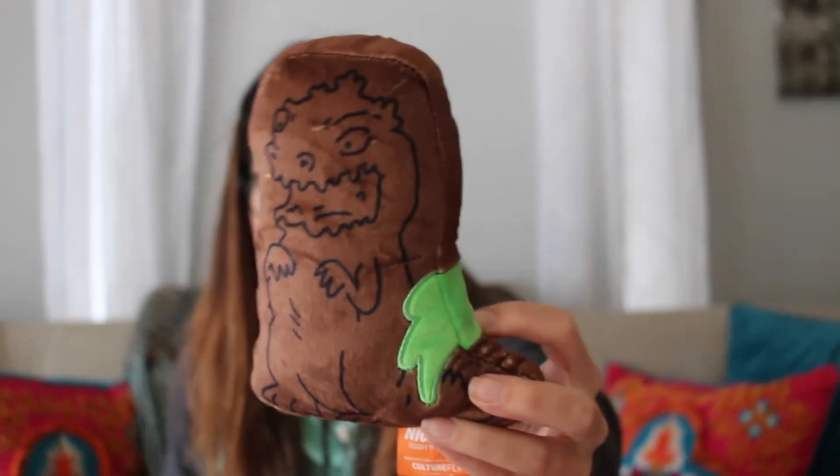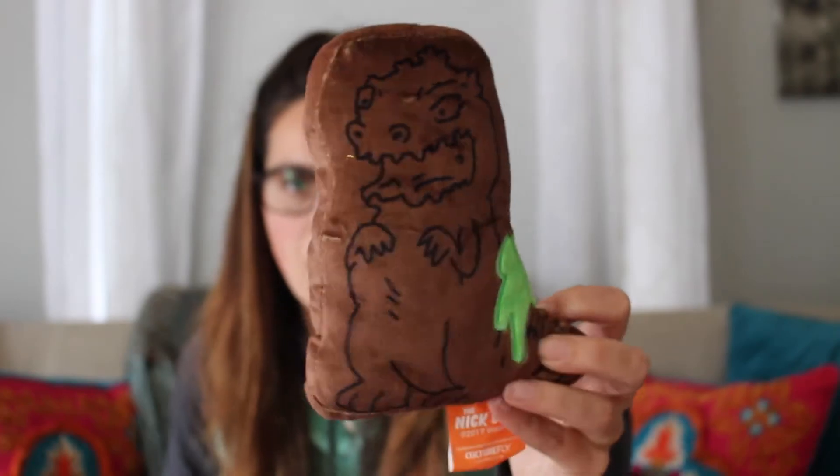Next up it's a Reptar bar. Like I said, no perishable things in here — and it's also very light. So let's open it up. The Reptar bar is actually a plush toy. It doesn't make any noise or anything like that, but it looks like Reptar. So there's the plush Reptar bar.